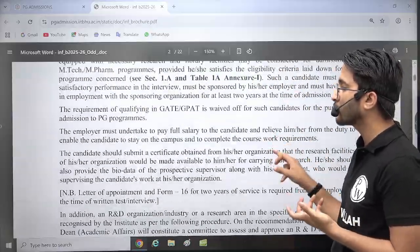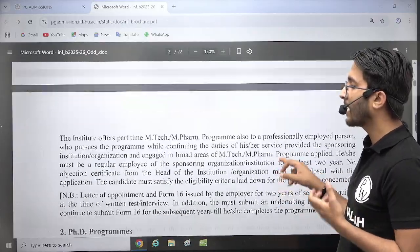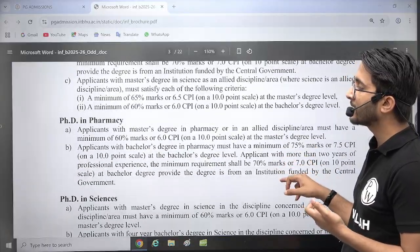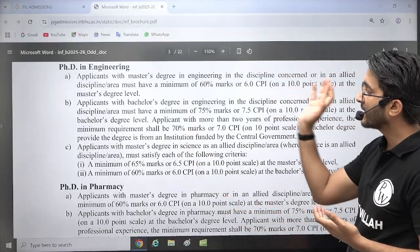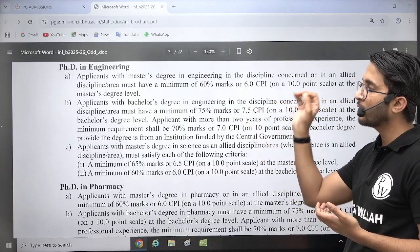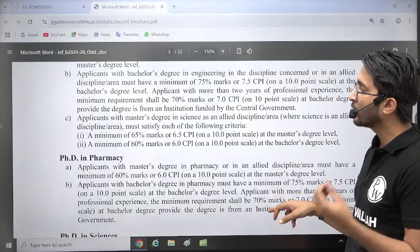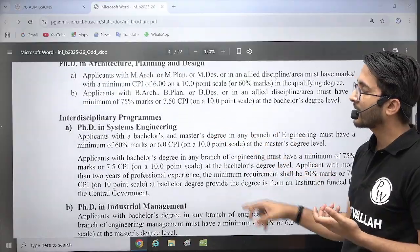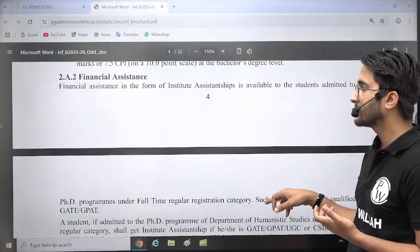Students who qualify GATE need to go through the regular MTech entry. Part-time and other options are also available, but those are relevant for industrial candidates. For PhD, if you qualify GATE and have a Bachelor's degree with more than 75% marks, then you have eligibility to apply. There are different fields in which PhD programs are also available — like systems, industrial management, and multiple other courses.